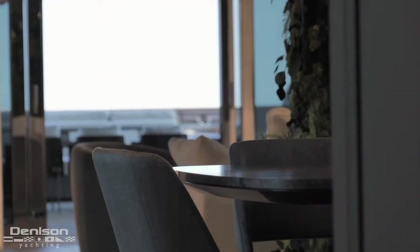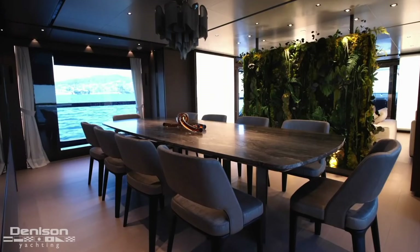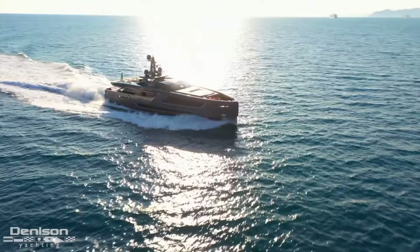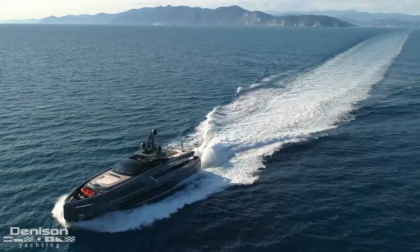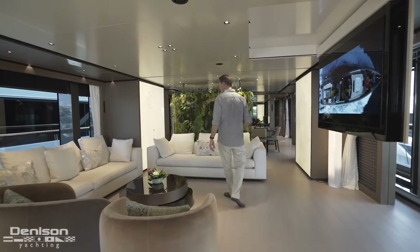Hey guys, Tony Smith with Denison Yachting. Today we're on the Baglietto Pan Am, a 40-meter boat. We're exploring it in real time here at the Cannes Yacht Festival. A great thing about Baglietto is that they're an Italian shipyard and all their yachts are custom-built to the owner's specifications.